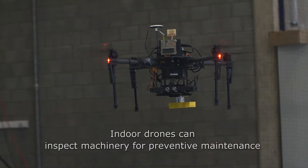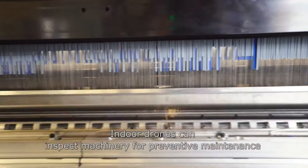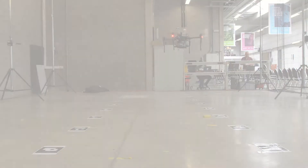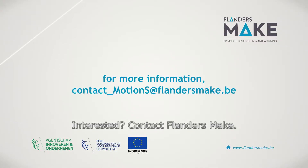Indoor drones can inspect machinery for preventive maintenance or automatically keep track of warehouse stocks for the logistics sector. Interested? Contact Flanders Make.